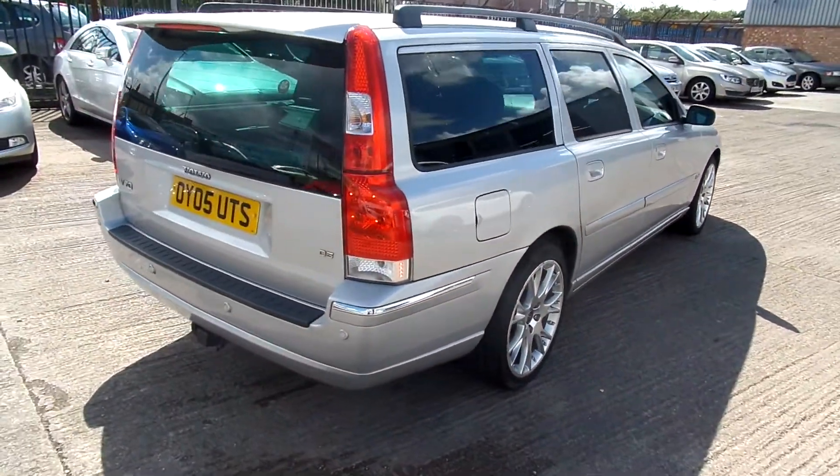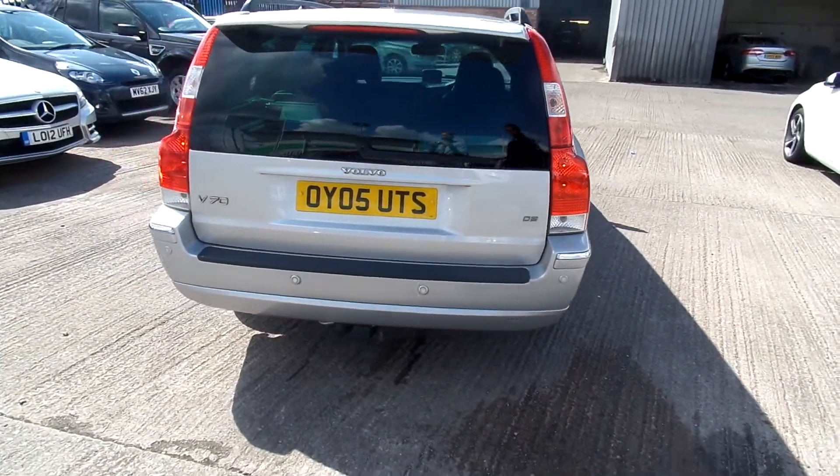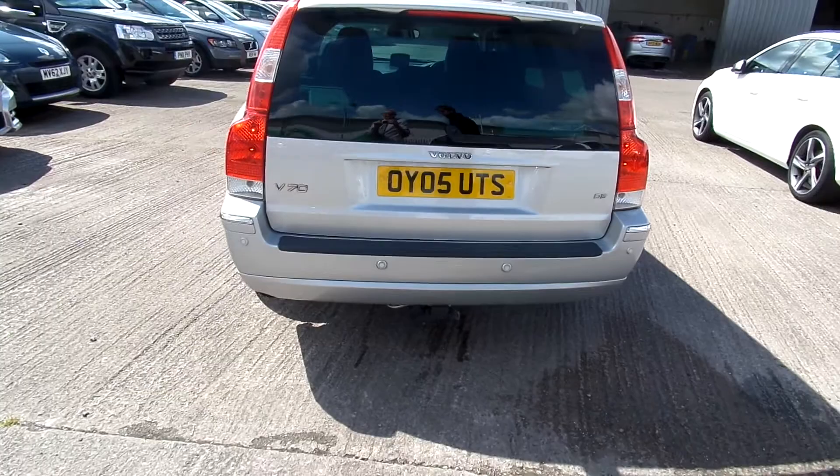Let's come round to the back — you can see it's got a rear park assist. There are a few light scratches on the boot.